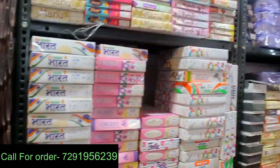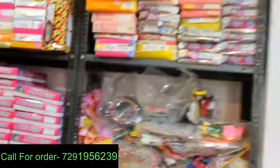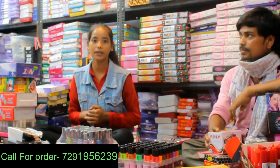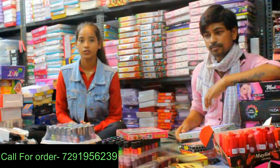Hello guys, welcome back to our channel Epic Vlogs. Today I have brought you to Sadar Bazaar. Here there is a variety of jewelry, cosmetics, everything you need — lipstick, powder and more. Let's talk to the owner and show you what we have here.